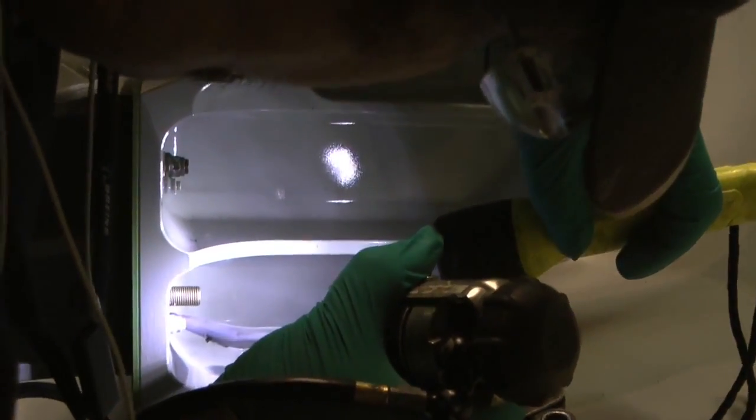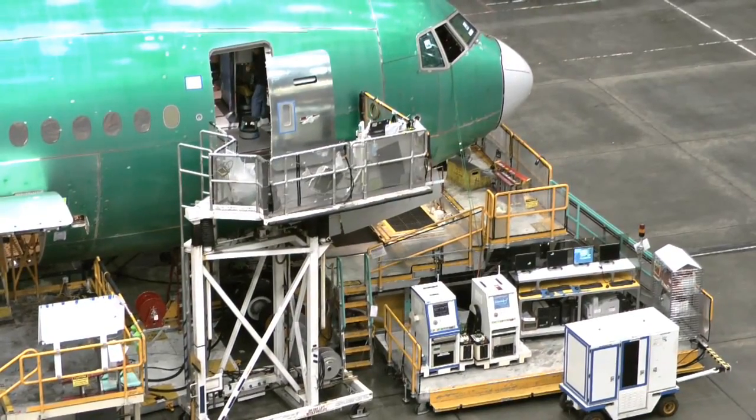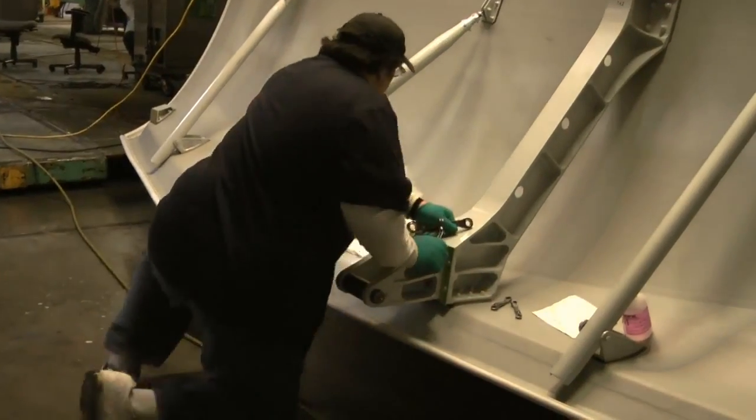Here, Ken Moran is working on the main landing gear doors while the plane moves at about an inch and a half a minute. I'm about ready to move again, so I just move my pad. I have to keep pace, keep up.